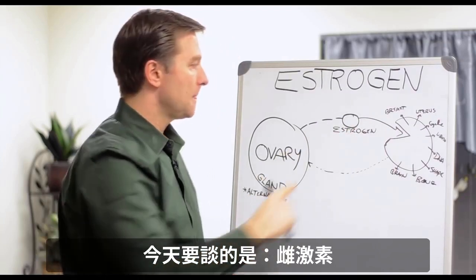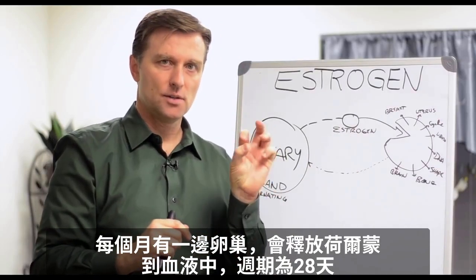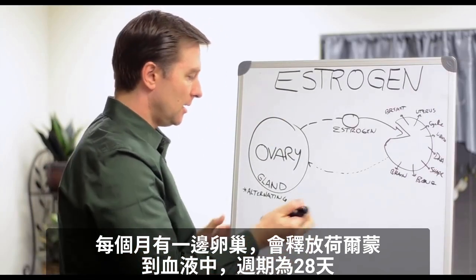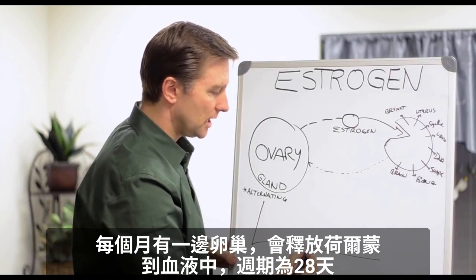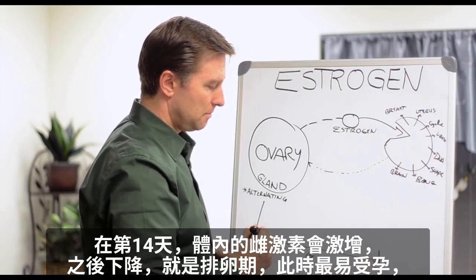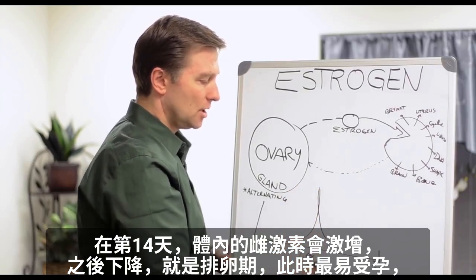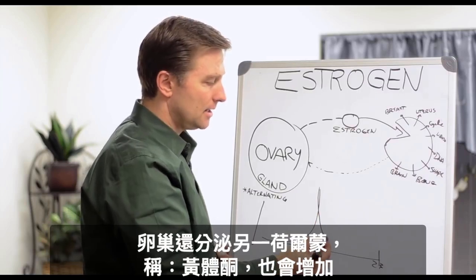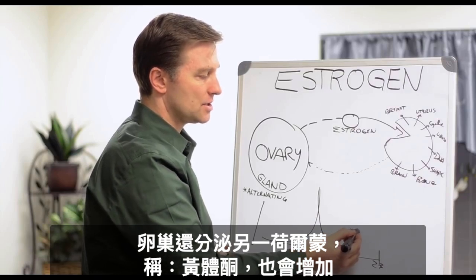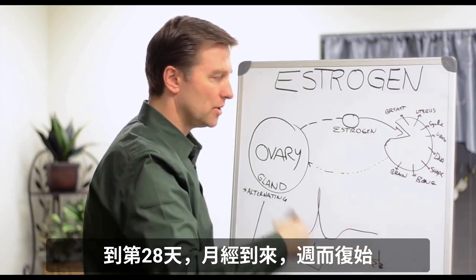The one we're going to talk about today is estrogen. Every month, one of your ovaries runs the show and sends the hormones into the blood on a 28-day cycle. At day 14, you have this spike of estrogen, and then it goes down — this is ovulation, when you're the most fertile. Then another hormone that the ovary produces, called progesterone, increases as well. And then at day 28, that's when you have the menstrual cycle, and then this thing starts over and over again.